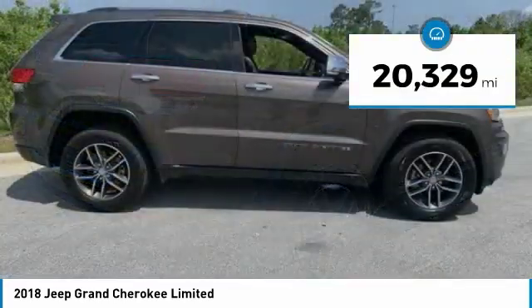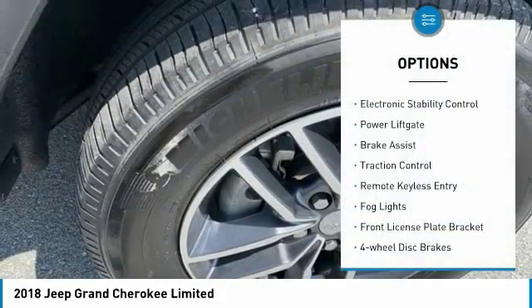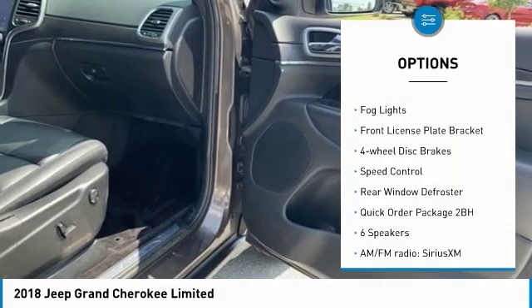This vehicle has less than 25,000 miles. Here are some of this vehicle's great options: electronic stability control, power lift gate, brake assist, traction control.